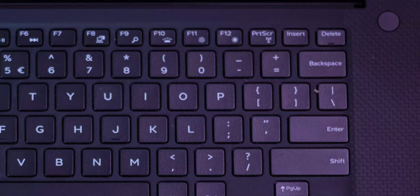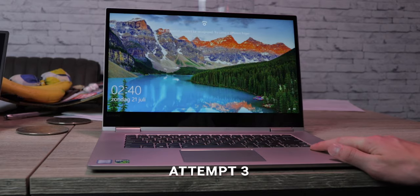The power button on the Dell is on the top right and also serves as the fingerprint sensor — much better than the Lenovo's side-mounted button, which you accidentally press when picking up the laptop. On the Dell you have to press a little harder: first you touch the fingerprint sensor, then press firmly to boot. The fingerprint sensor on the Dell is much faster and more accurate than on the Lenovo.